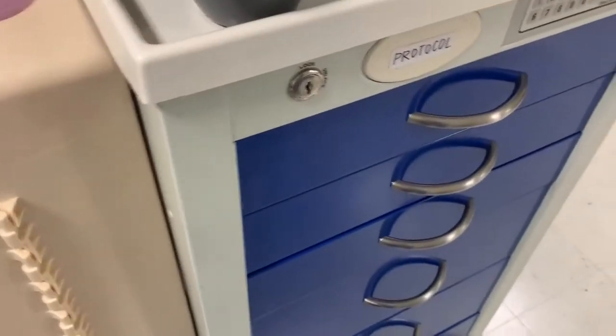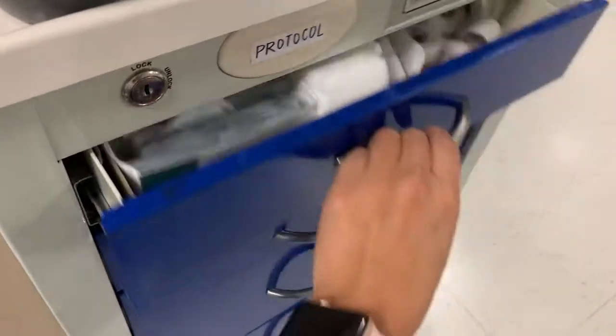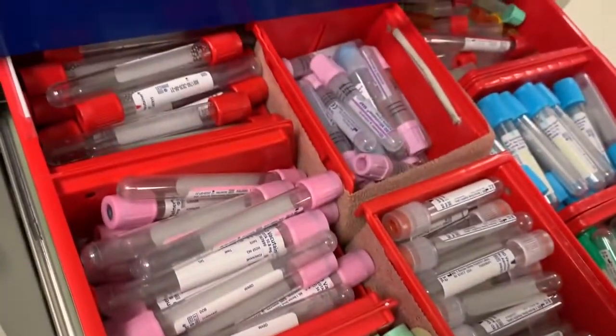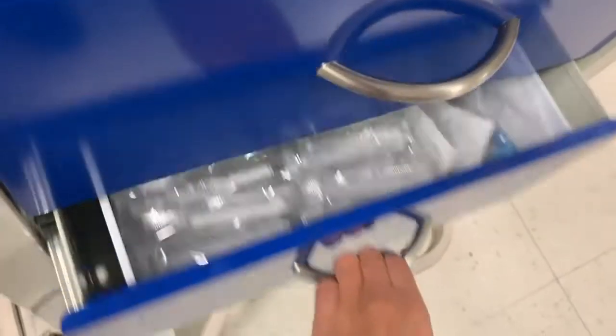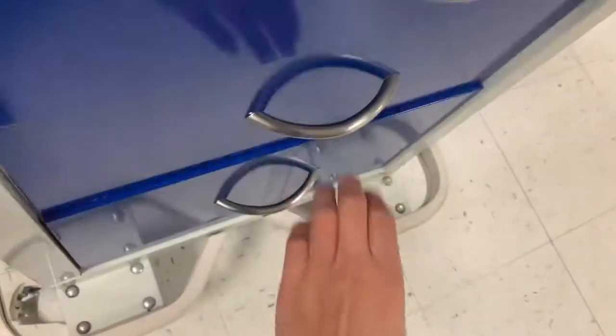Along with EKGs, one of our primary tasks in the ER as a tech is to start IVs and draw blood on our patients. So I thought I'd show you guys what is in our IV carts. You can see all the little tubes of blood, and we also have a bunch of other supplies in here: tourniquets, luer locks, blood cultures, flushes, needles — basically everything we need to draw blood and start IVs.